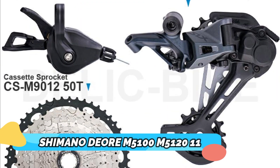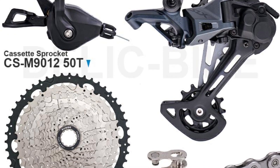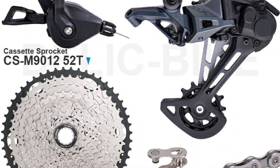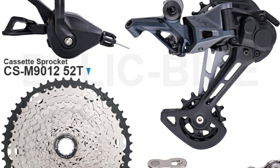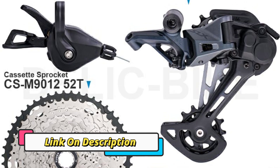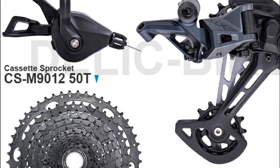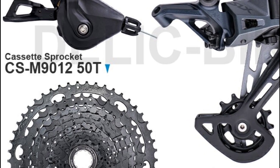Shimano DRM5100 M5120 11-speed. The Shimano DRM5100 M5120 11-speed groupset shifter, rear derailleur, cassette 50/51/52T, and chain parts for MTB bike is a great choice for anyone looking to upgrade or replace their current drivetrain. This groupset is designed to provide cyclists with reliable performance, smooth shifting, and powerful braking. It is also lightweight and versatile, making it ideal for both urban and mountain biking setups.